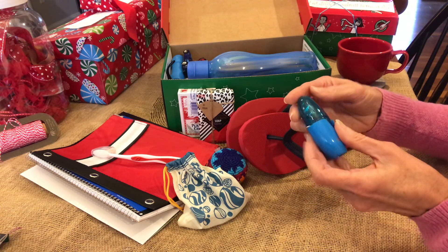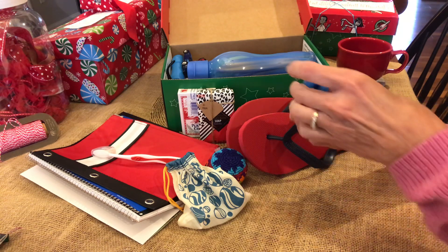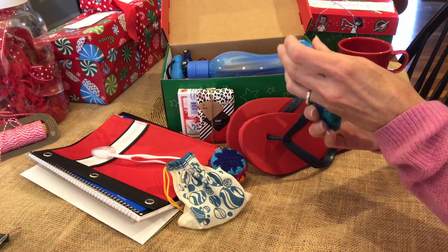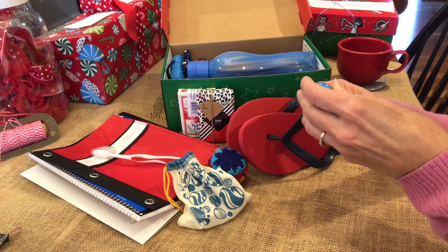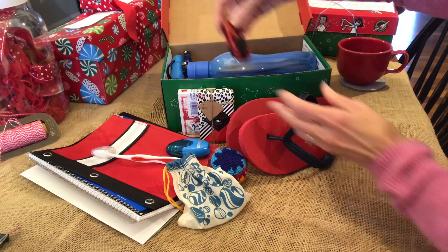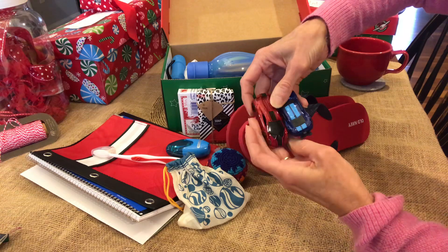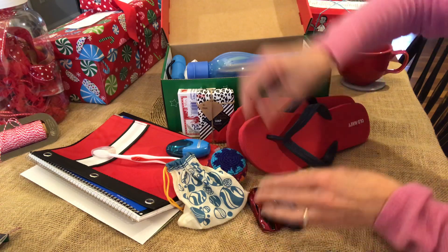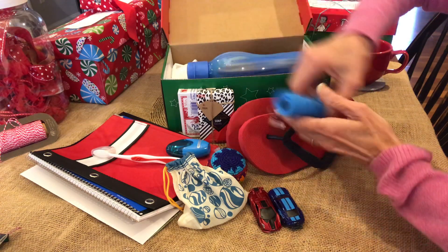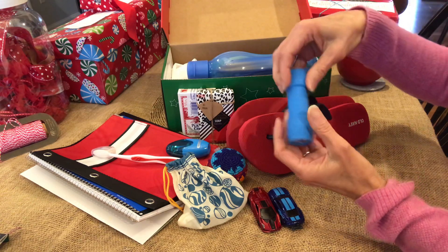Four sea animals: a penguin, a couple of dolphins, and some colorful fish. Matchbox cars make great fillers and you can really get them inexpensively. Right now Walmart has a lot of matchbox cars for 94 cents.